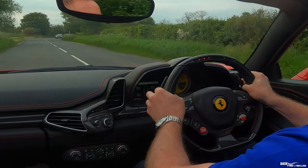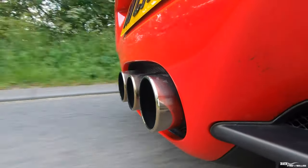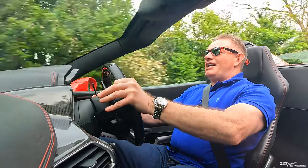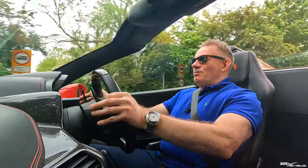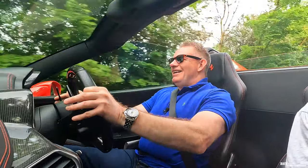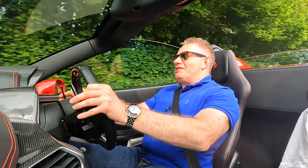Turn-in — definitely as good as it was before. This car is so incredibly agile. When they made the 458, they broke the mould. It's an incredible car — such a delight to drive.